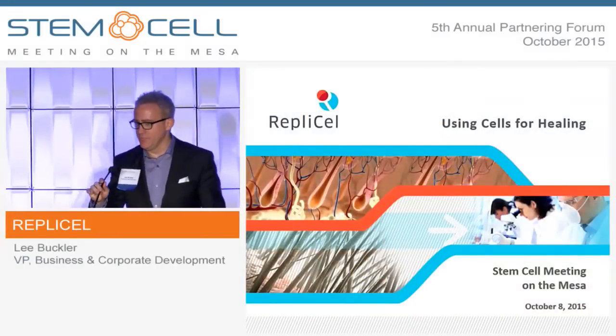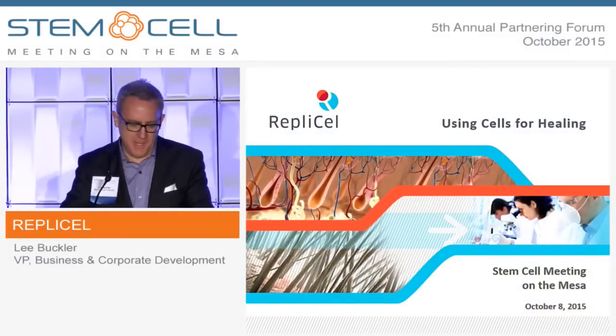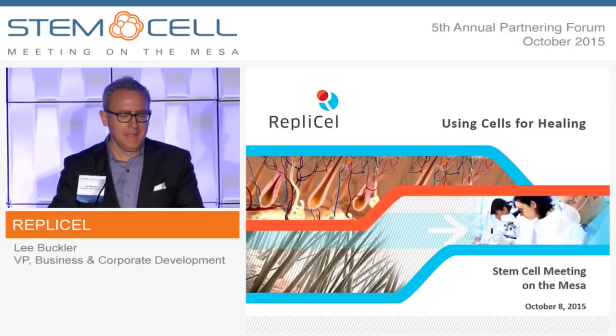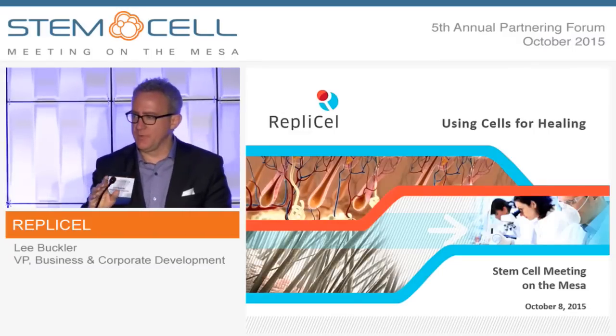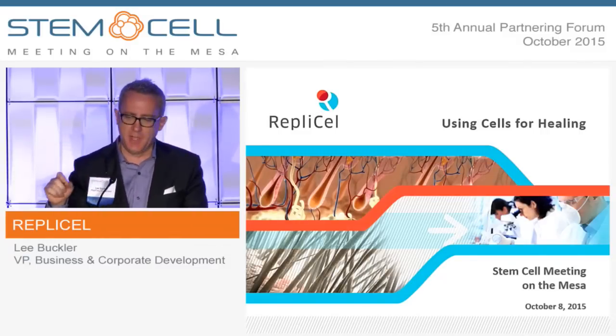Thanks Michael, and thanks Arm for the opportunity. It's a great meeting once again this year, and thank you all for hanging in there. I know I stand between you and your break. So I'm going to spend a few minutes talking to you about Replicell Life Sciences, which is a cell therapy company leveraging the cells derived from the hair follicle.